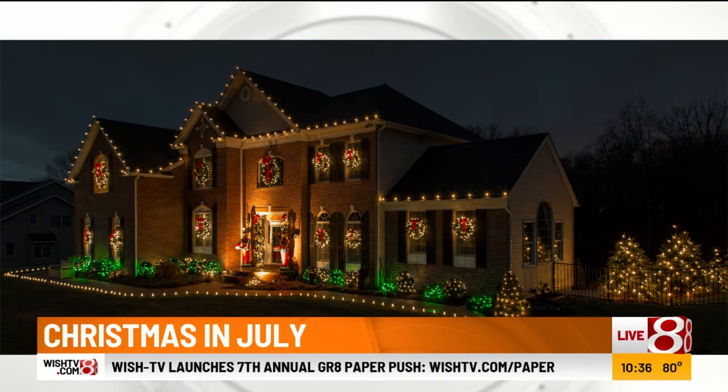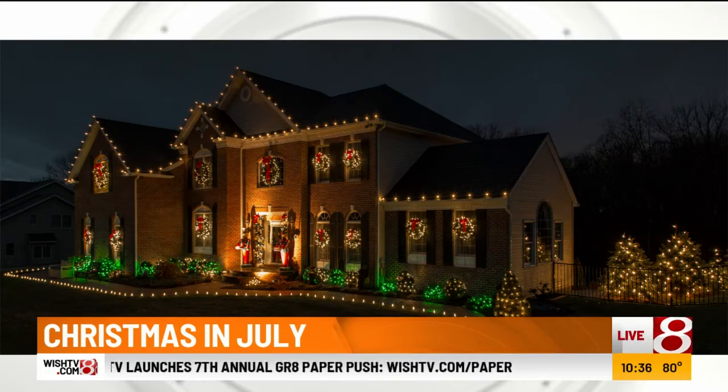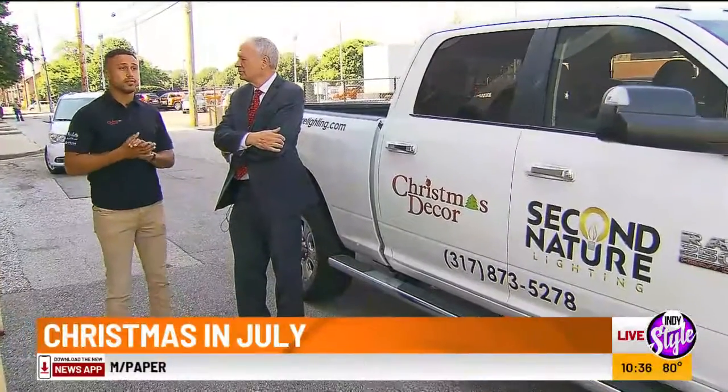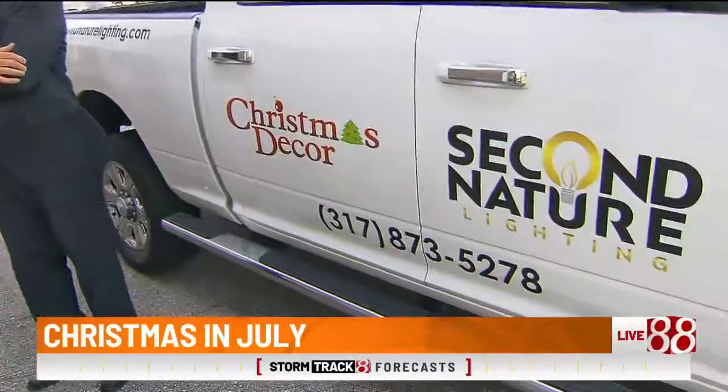Now, people want to do this — they have to call in advance with plenty of time. Absolutely, the earlier the better. If this is something you're interested in, you don't want to get up on the roof anymore, you don't want the responsibility of taking care of the lights and maintaining everything, call us soon. The sooner the better, because we book up really quick.